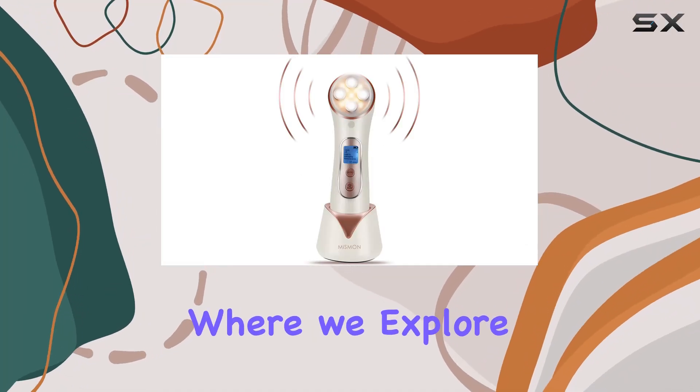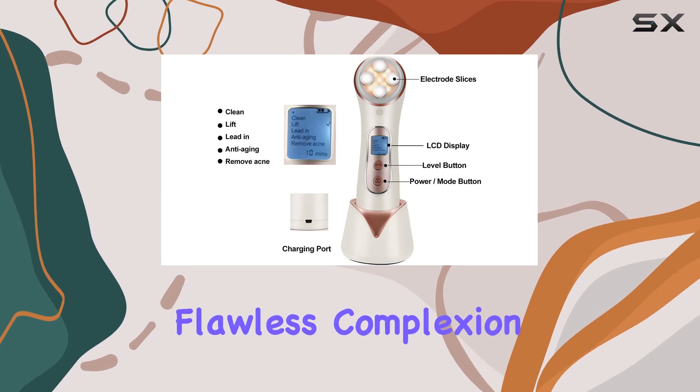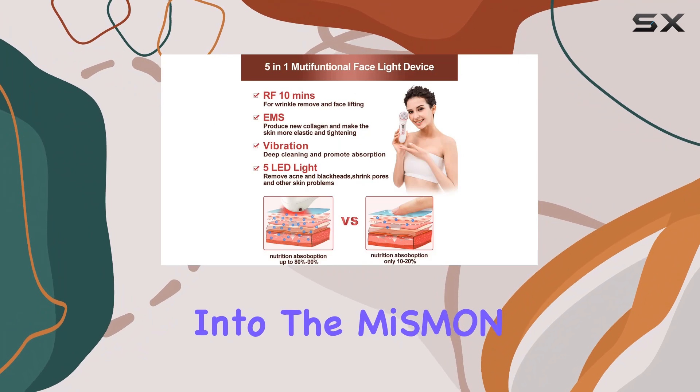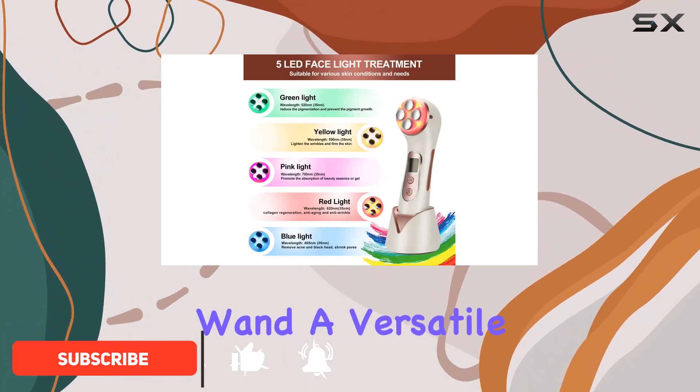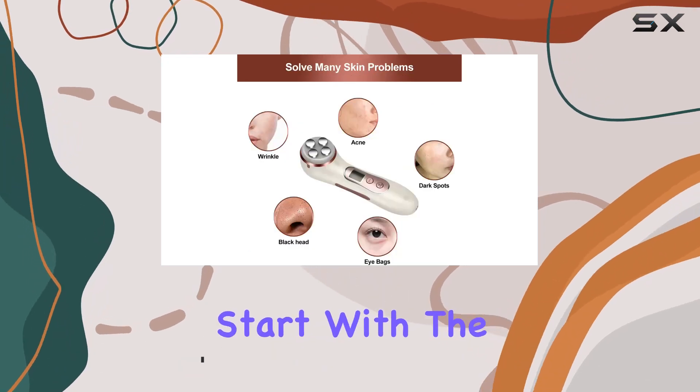Welcome back to our channel, where we explore the latest skincare gadgets to help you achieve that radiant, flawless complexion you've always dreamed of. Today, we're diving into the Mi SMON 5-in-1 Facial Massager Microcurrent Wand, a versatile tool designed to elevate your skincare routine to the next level. Let's start with the basics.